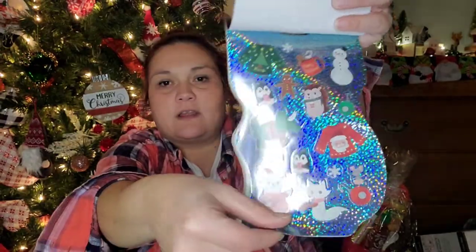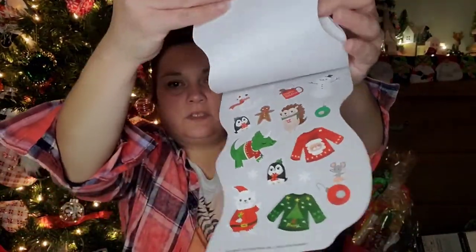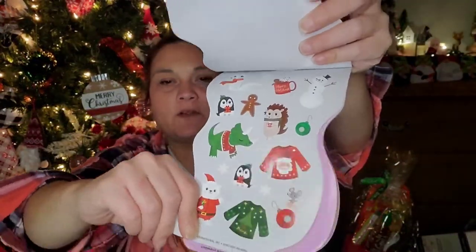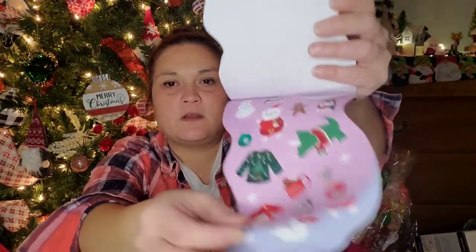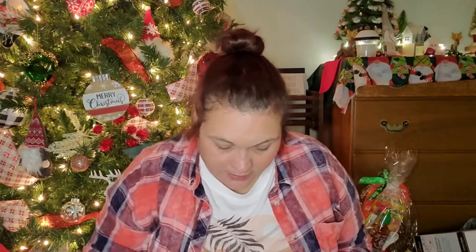The stickers are all slightly different — some are holographic, some have green, gray, or pink backgrounds, and some are the same design. I just wanted those to be able to put on packages and stuff I send out.